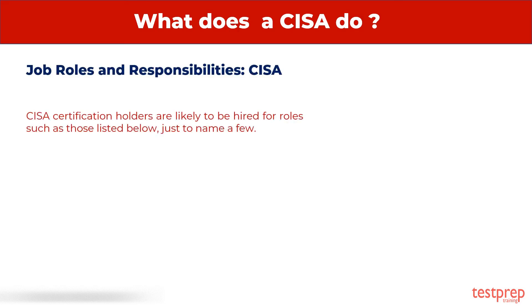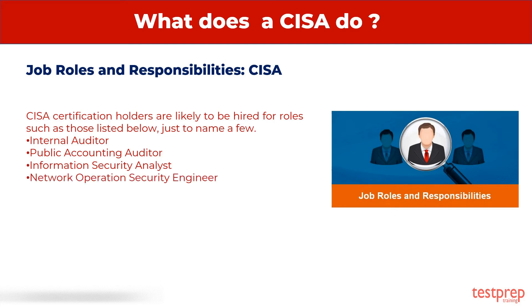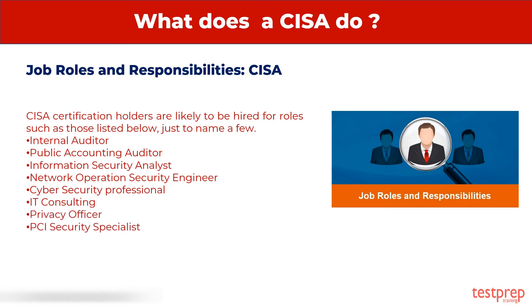Job Roles and Responsibilities — CISA: CISA certification holders are likely to be hired for roles such as those listed below, just to name a few: Internal Auditor, Public Accounting Auditor, Information Security Analyst, Network Operation Security Engineer, Cyber Security Professional, IT Consulting, Privacy Officer, PCI Security Specialist, and IT Audit Manager.